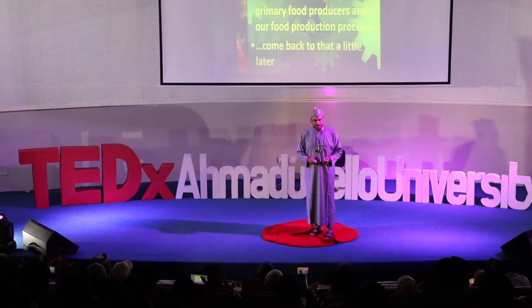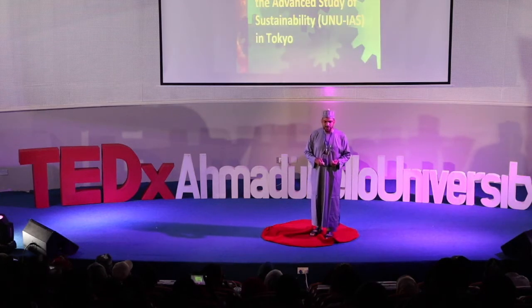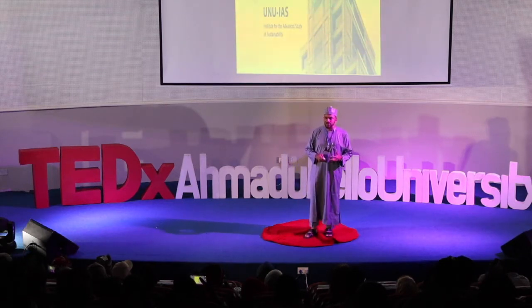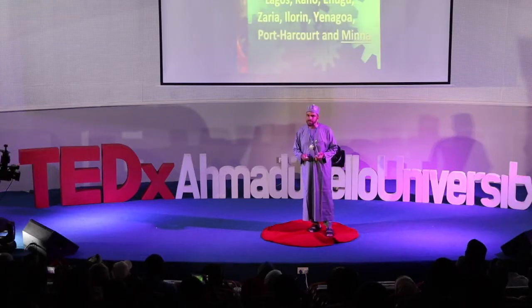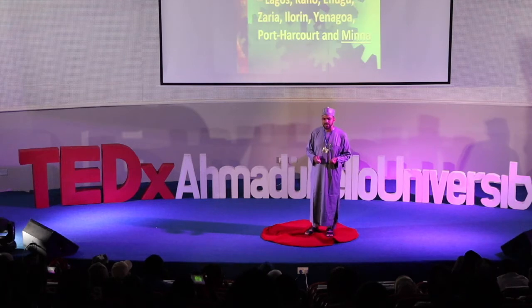In 2003, the United Nations University Institute for the Advanced Study of Sustainability in Tokyo established the infrastructure of what would be referred to as the Regional Centers of Expertise on Education for Sustainable Development. There are 168 registered members across the world. Eight of them are in Nigeria, and the one I am with is the one based in Minna in Niger State.